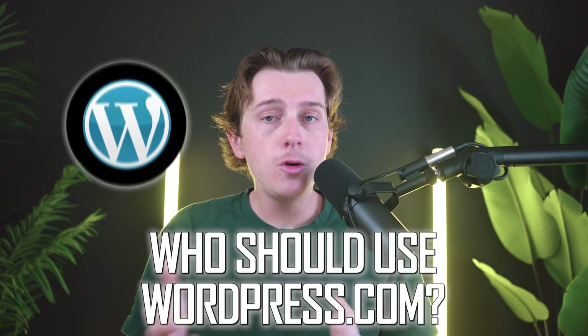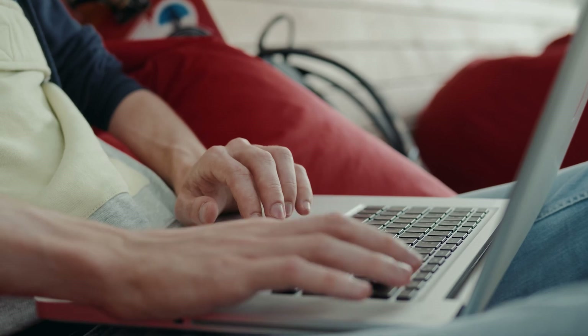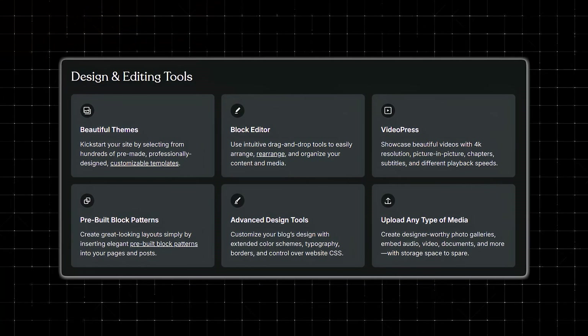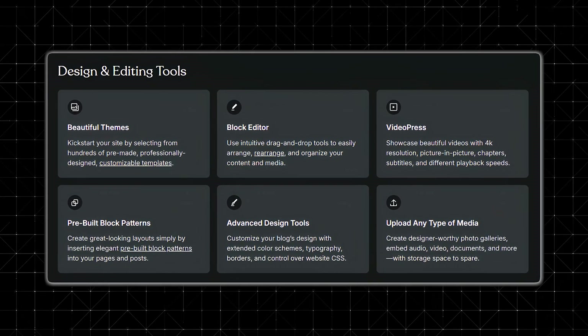Another big question is who should use WordPress.com in the first place. If you're a beginner who wants a convenient, low-maintenance way to launch a blog, portfolio, or small business website, WordPress.com is a fantastic option. It removes many of the technical barriers that can overwhelm new site owners, letting you focus on producing content and growing your audience. On the other hand, if you desire total design freedom, the ability to code custom solutions, or want integrated advanced tools without restrictions, you might eventually hit a ceiling with WordPress.com's mid-tier plans.